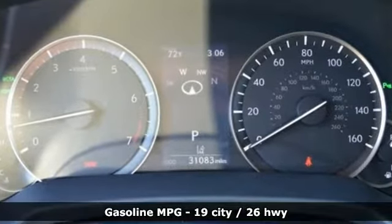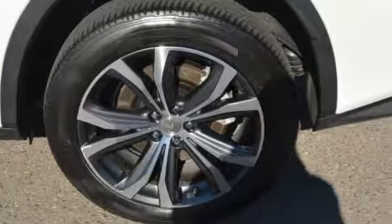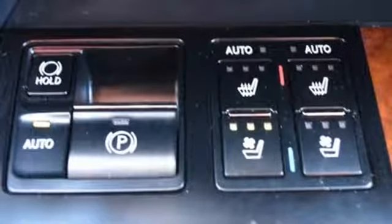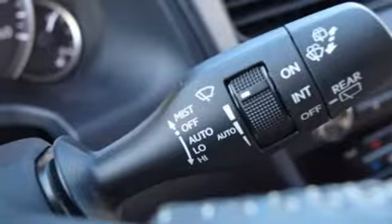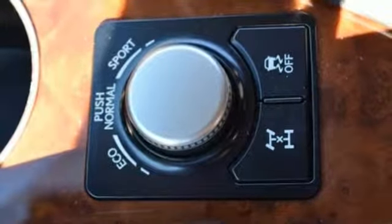V6 engine, gas pressurized shocks, smart device navigation, doors and push-button start proximity key, dual zone climate control, auto dimming rearview mirror, streaming audio, wireless phone connectivity, leather steering wheel, and power heated mirrors.